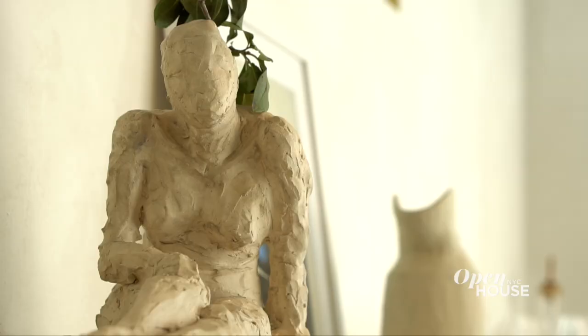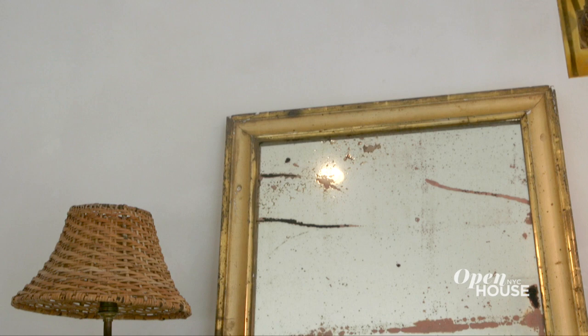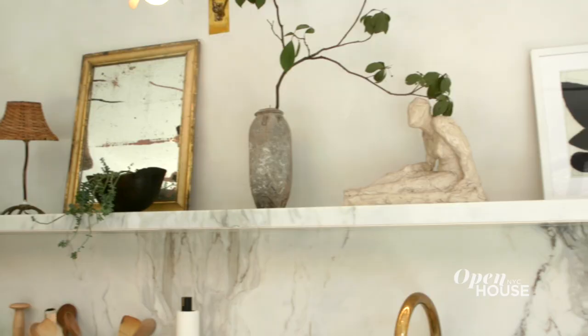I don't believe that you should only put decorative objects in your living room and in your dining room. Your kitchen really should be an extension of your home, because your objects hold memories and they make your home feel really personal and really layered.